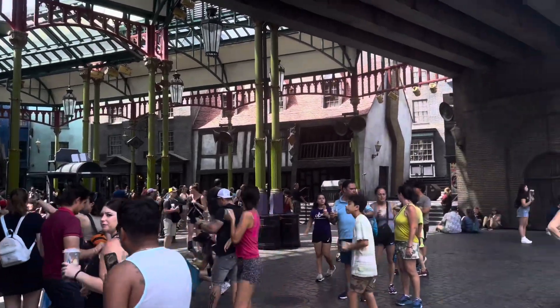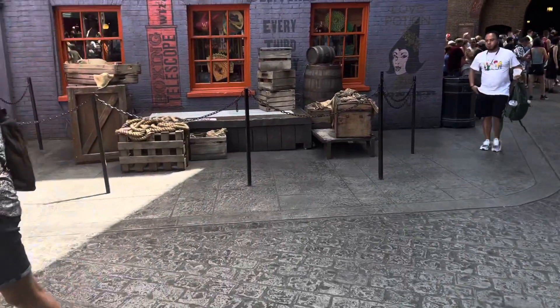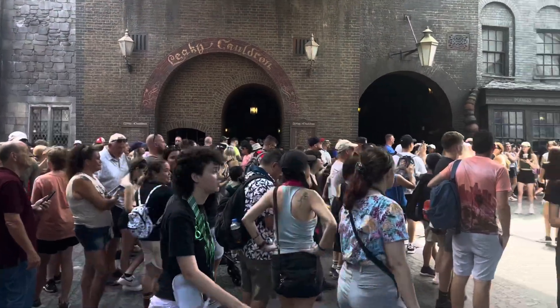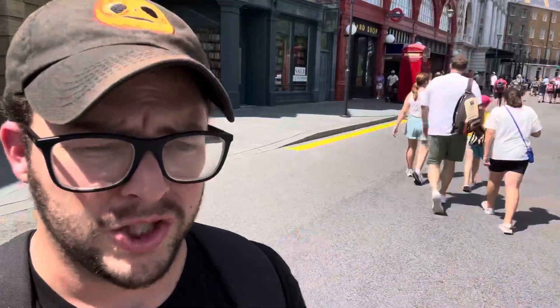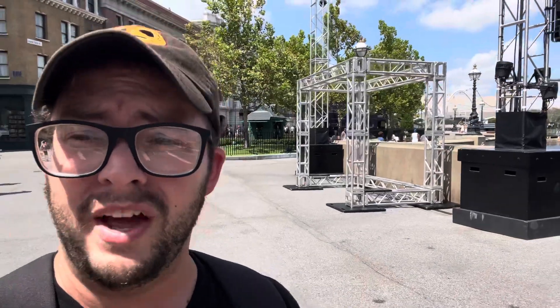We're now arriving in Diagon Alley to look at the stuff for the Death Eaters. It has now been officialized that they will be here in Diagon Alley — there'll be green fog and stuff over here. We also have a big group of people ready to see the dragon roar. We just got out of Diagon Alley — honestly it was pretty busy inside, and for some reason the dragon was being delayed with the fire. So they didn't want to stand around.